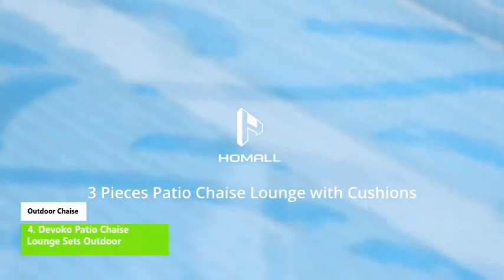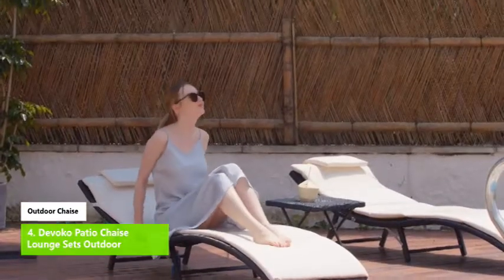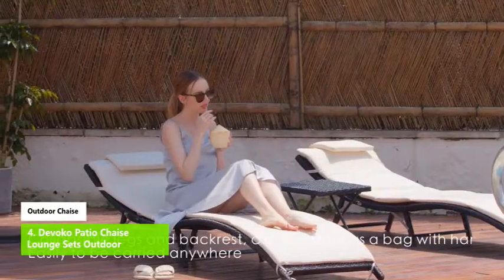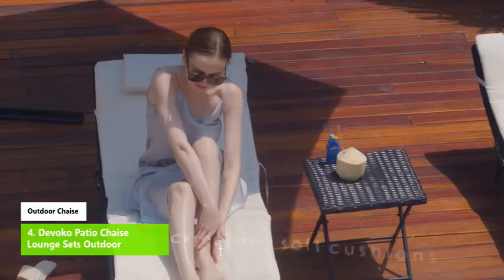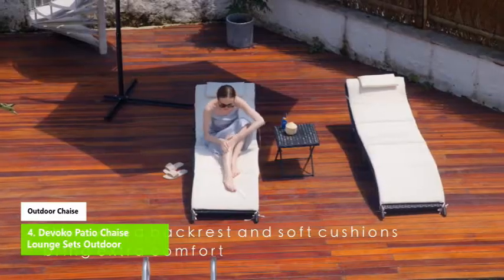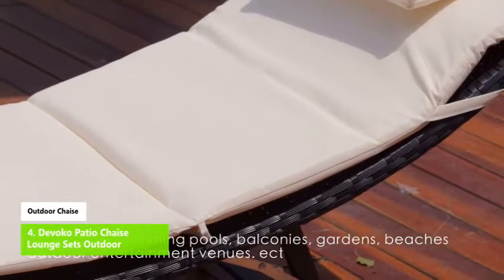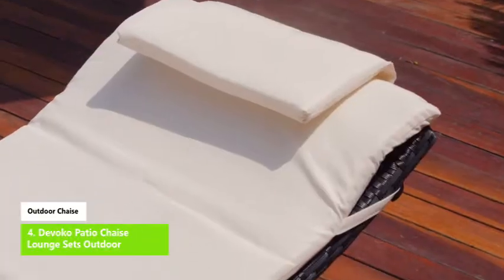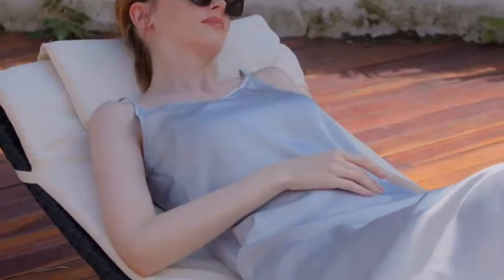Number two: Divoco Patio Chaise Lounge Sets Outdoor. Divoco lounge chairs for outside are made of lightweight rattan material which can be carried out easily and efficiently to the desired place. Its compact structure and beautiful texture can highlight your patio, beach, or poolside decor. Made with steel tube and black rattan ensuring a long lifetime, its stylish cushion doubles the comfort for you to totally relax yourself.